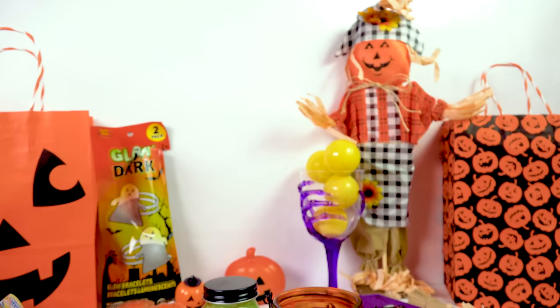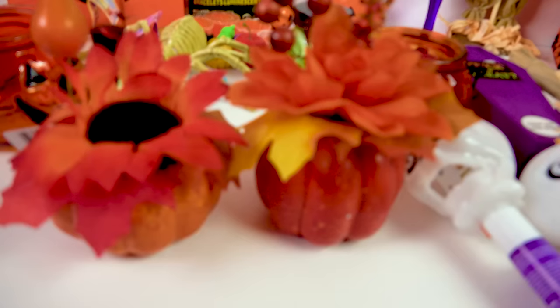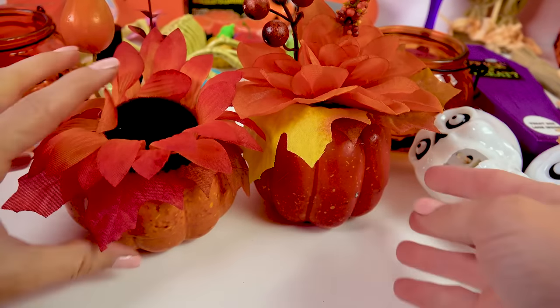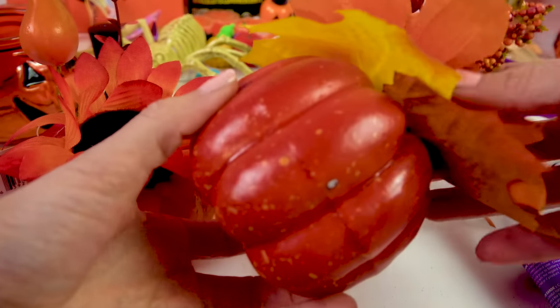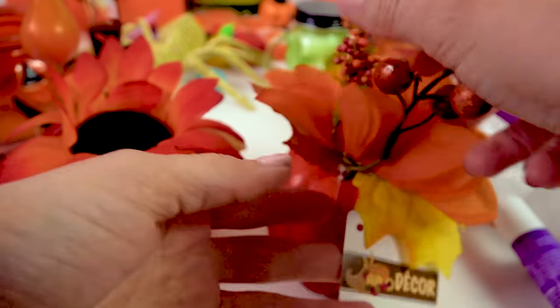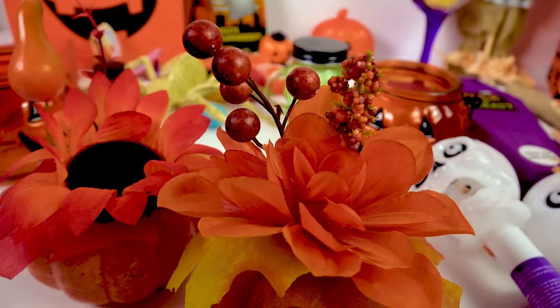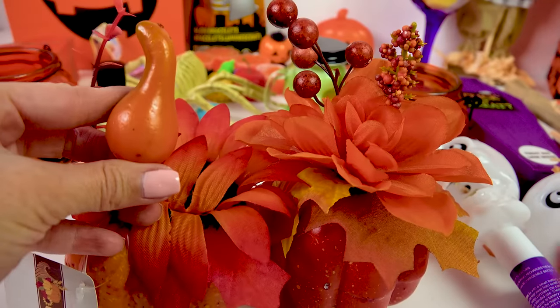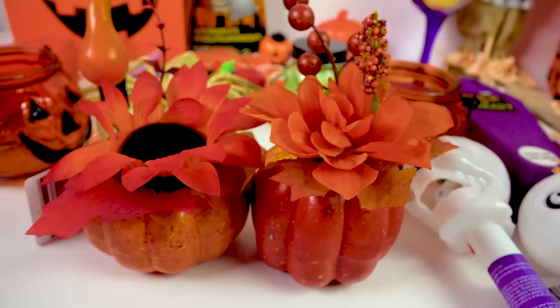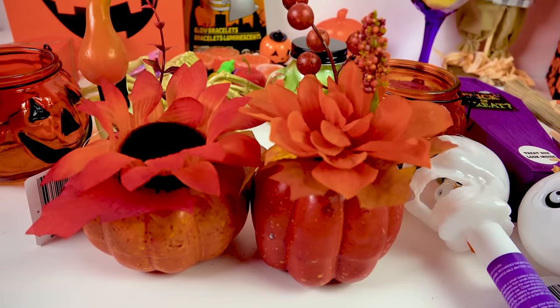The last Dollar Tree items are these little pumpkins — aren't they so cute? Just one dollar! You get a little pumpkin detailed with speckles to make it look realistic, plus a big flower and little twigs. This one actually has a little gourd with it, and this one has a really pretty orange sunflower. These are absolutely gorgeous to display and also decorate.